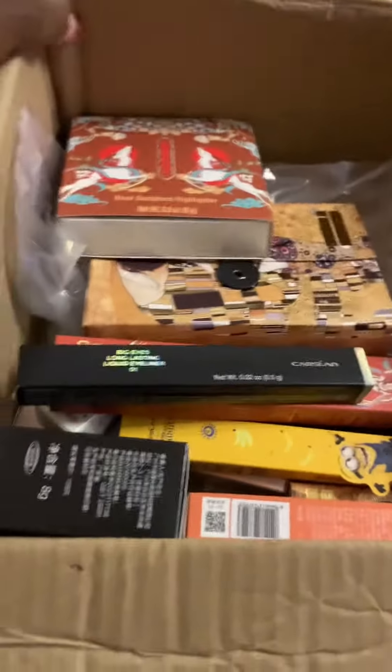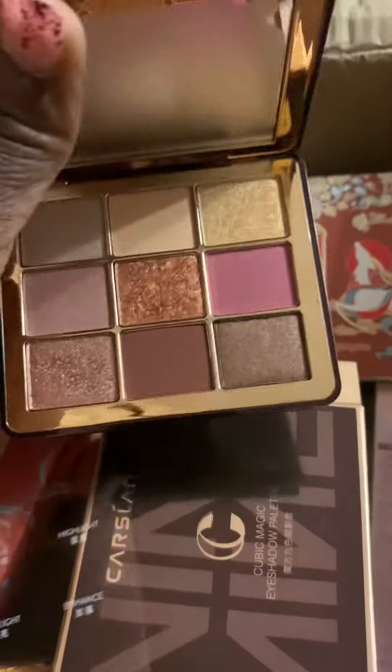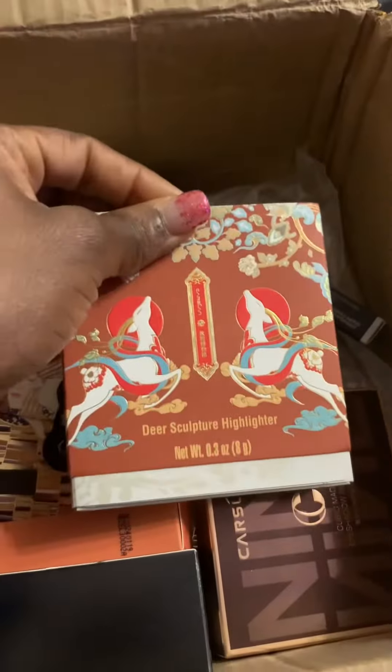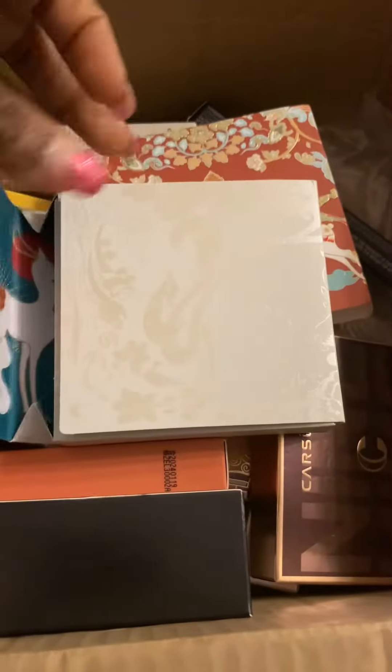First is this eyeshadow palette. The packaging is so lush — I'm like, wait! The swatches are gorgeous, very buttery. Next is this gorgeous highlighter.